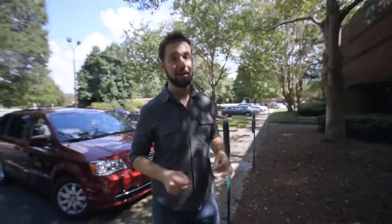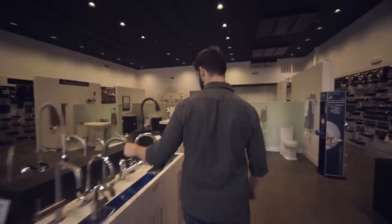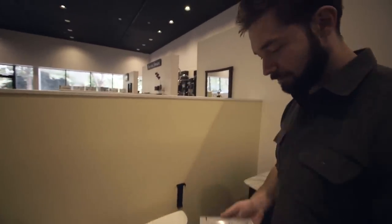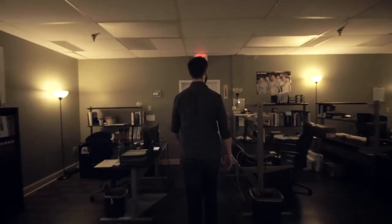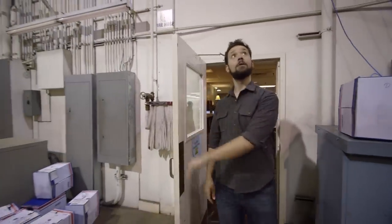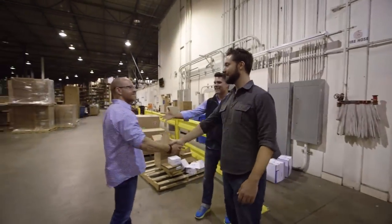We're in a nondescript office park about 20 minutes outside of Atlanta, visiting National Builder Supply — the first pilot customer of PartPic. Nice warehouse. This is Kevin; I probably talked to Kevin more than I talked to my wife.